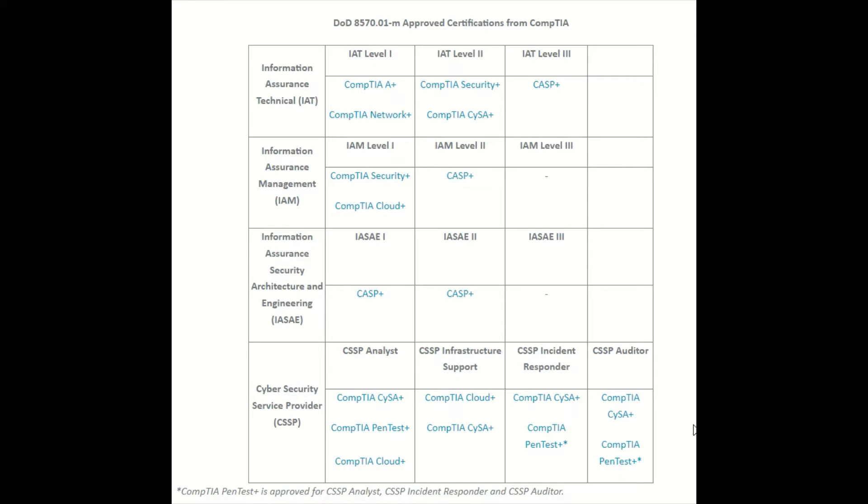This list I'm showing is actually CompTIA's list to show where their certifications meet this requirement. I'm going to show you another list that shows the full thing, but I'm just focusing on the CompTIA level certifications for now. Most of the CompTIA certifications cover the requirements from this list.